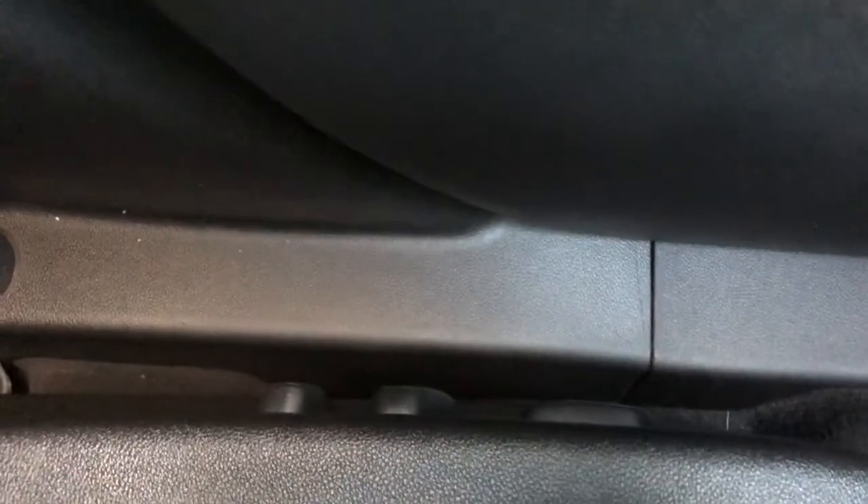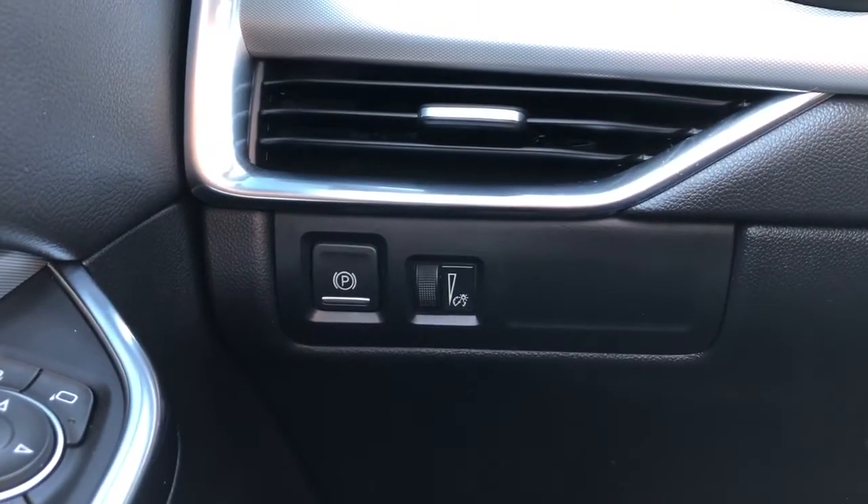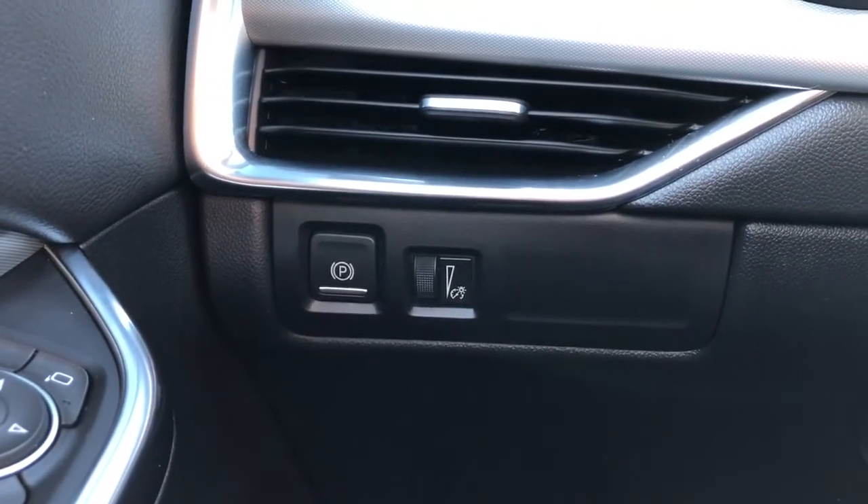Inside of the seat we have our power adjustable seats and lumbar support. And left of the steering wheel we have our electric park brake, as well as our lighting controls for inside the cabin.